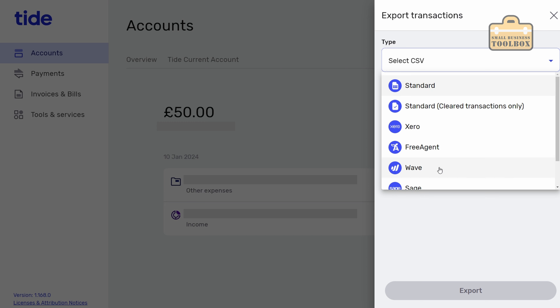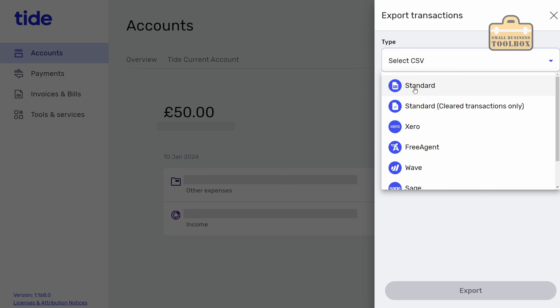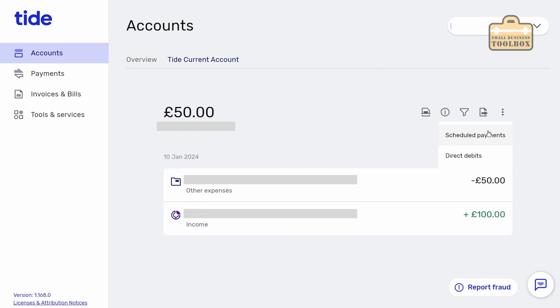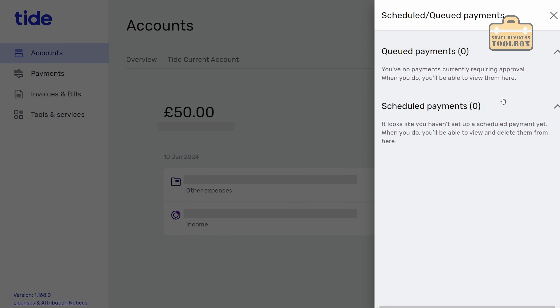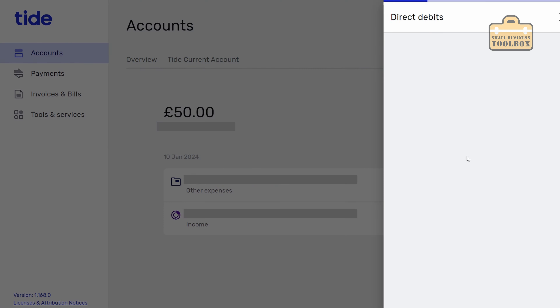You can also export transactions with loads of options for the format: standard, CSV, Xero, FreeAgent, Wave, Sage and QuickBooks. We'll just pick standard and export and that creates a CSV you can do whatever you want with. Then if you click the more button you've got scheduled payments, which is essentially standing orders. From here you can see queued payments and scheduled payments. We've also got direct debits - we don't have any set up at the moment but this is where they would be listed.